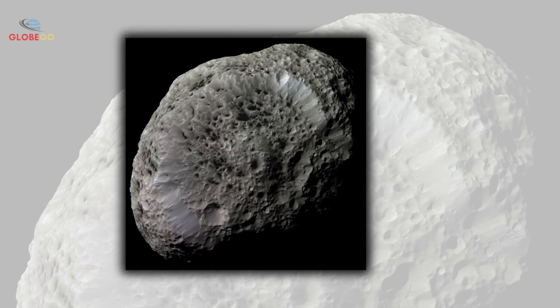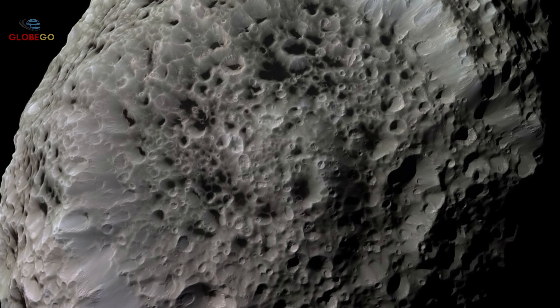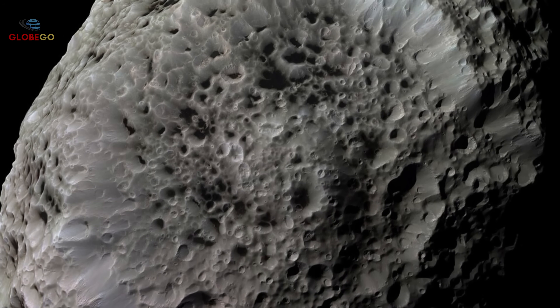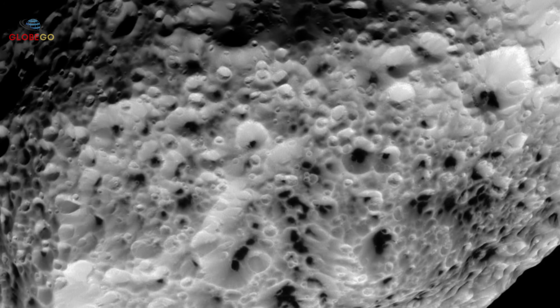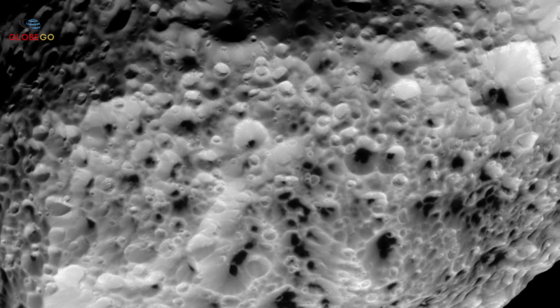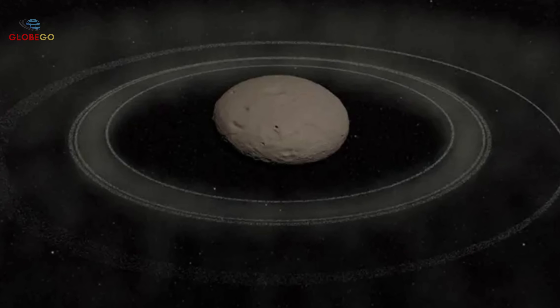Hyperion, Saturn's seventh moon, was discovered by William Cranch Bond in 1848. Unlike smooth round moons, Hyperion is irregularly shaped and covered in deep dark craters, resembling a giant sponge. Its surface is full of holes and caverns that seem endless. The moon tumbles unpredictably through space, rotating without any regular pattern.